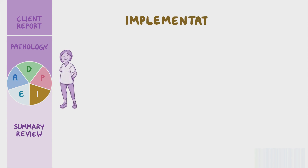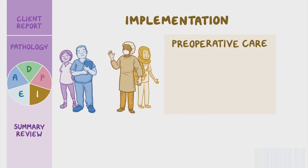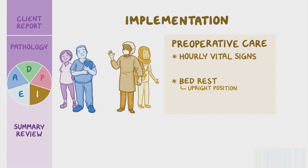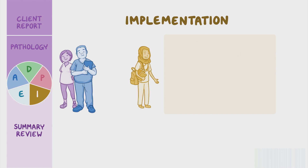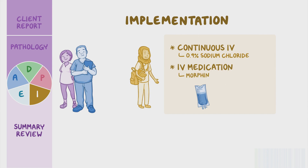Now that you have established goals for Lydia, you coordinate pre-operative care with the nursing assistant and the surgical team to implement the plan of care. Hourly vital signs are ordered, and Lydia will stay on bed rest in an upright position to relieve dyspnea and chest pain. While completing Lydia's vital signs, you monitor for changes in cardiac rate and rhythm. You make note to look for any changes in her blood pressure that may indicate a decline in status including hypotension and pulsus paradoxus. Lydia's other orders include supplemental oxygen via nasal cannula to keep saturations above 92 percent. You delegate measuring intake and output to the nursing assistant. Lydia is ordered continuous IV fluid of 0.9 percent sodium chloride solution for volume resuscitation. She's also ordered IV medication, morphine, for her chest pain.